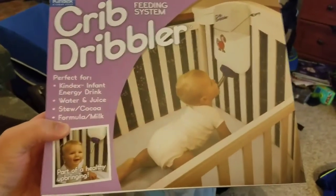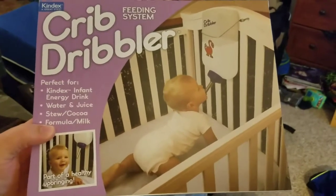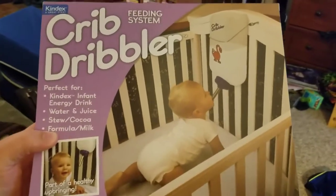Hello everybody, welcome back to RicktickTV and another episode of Weird Shit I Bought Online. Today, as you can see, we have the Crib Dribbler Feeding System.